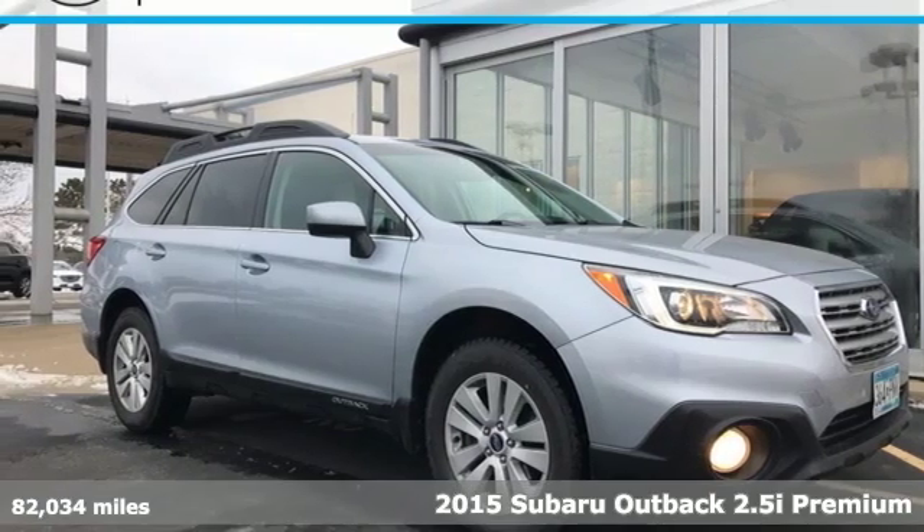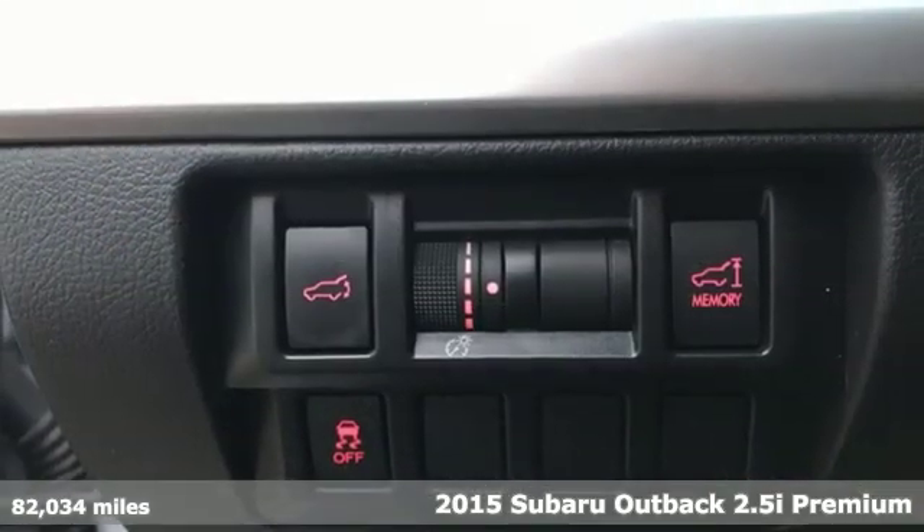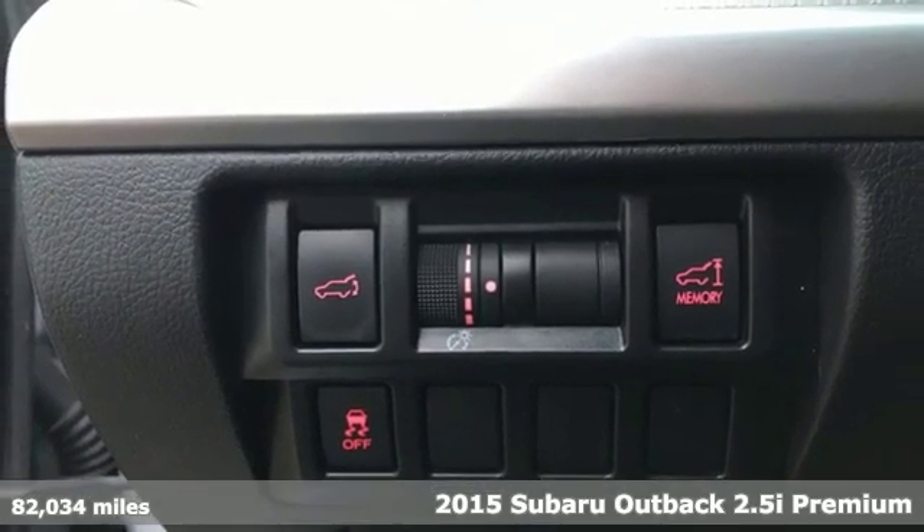Here's a 2015 Subaru Outback, engineered for the road less traveled. It comes with great features you'll love.